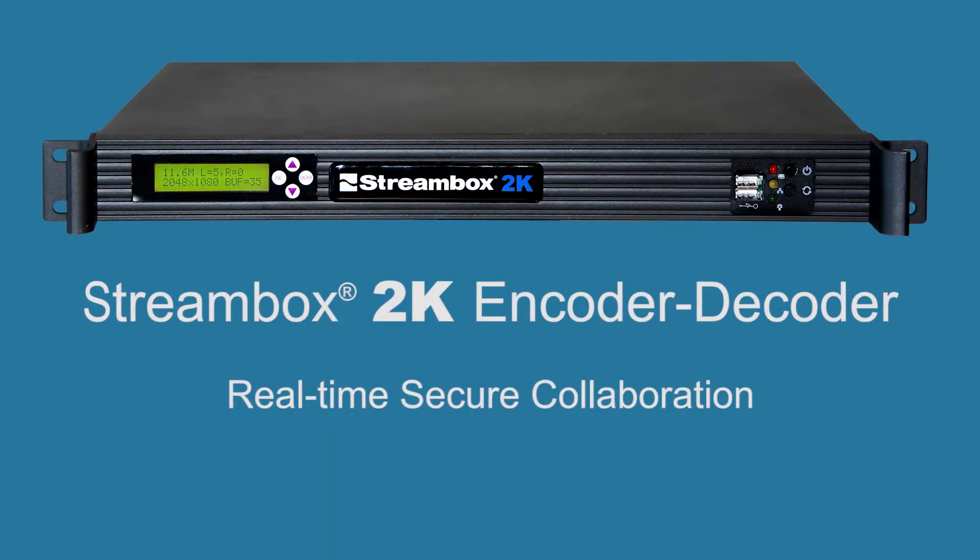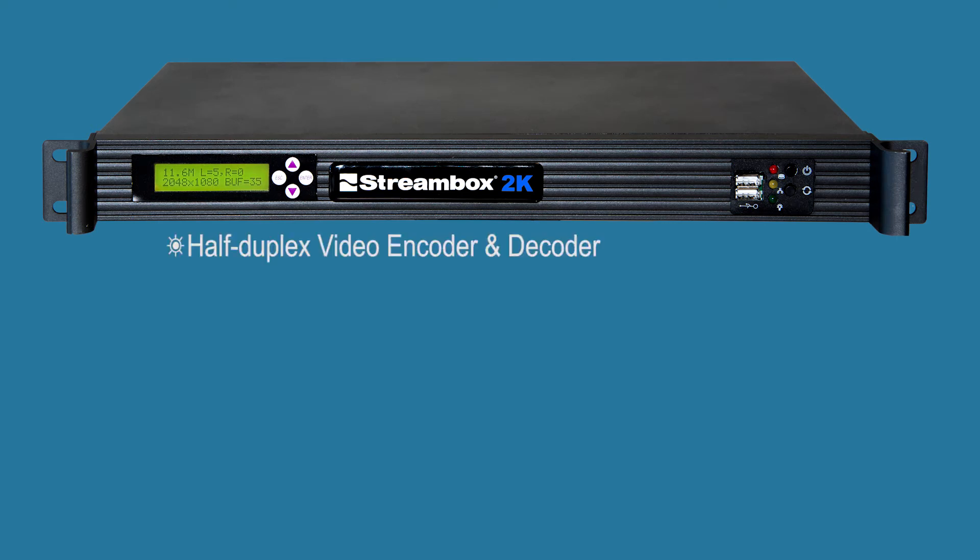The StreamBox 2K encoder and decoder unit provides an ideal vehicle for secure, low-latency video transport that is required for studio and post-production workflows. The unit provides a half-duplex video encoder and decoder.